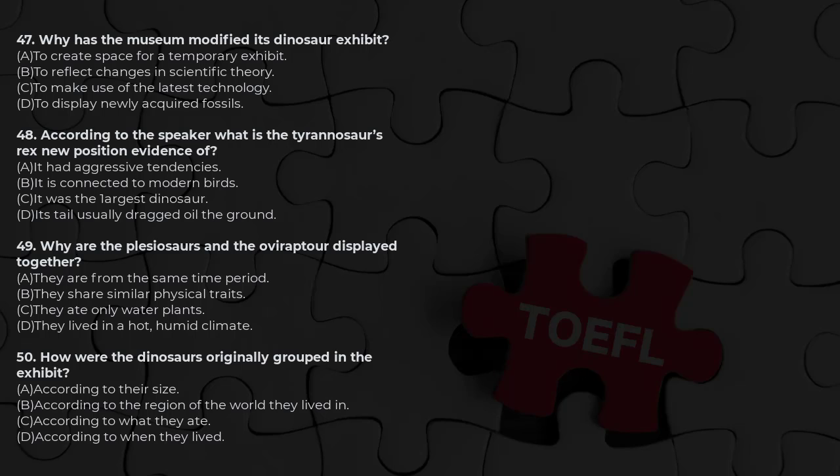Before we begin the tour, let me mention that there have been some major modifications to some of the exhibits over the past three years. Basically, these changes were made because of recent changes in the way scientists interpret dinosaur behavior.